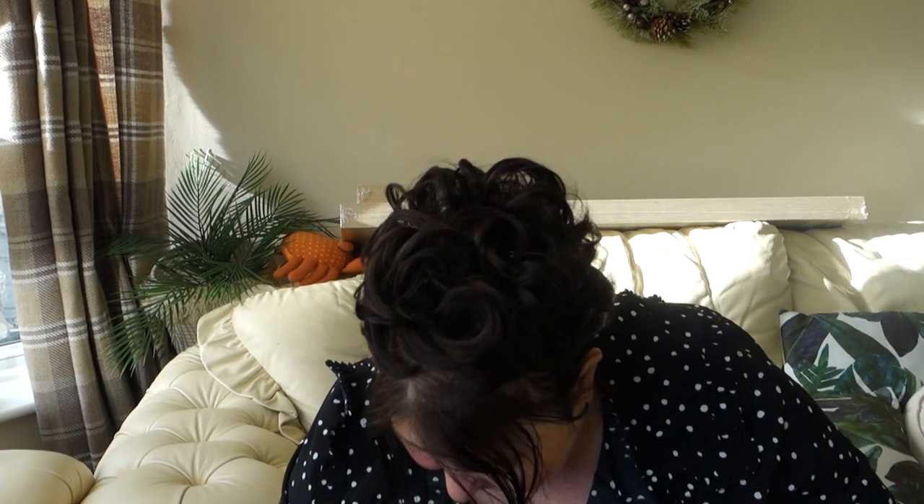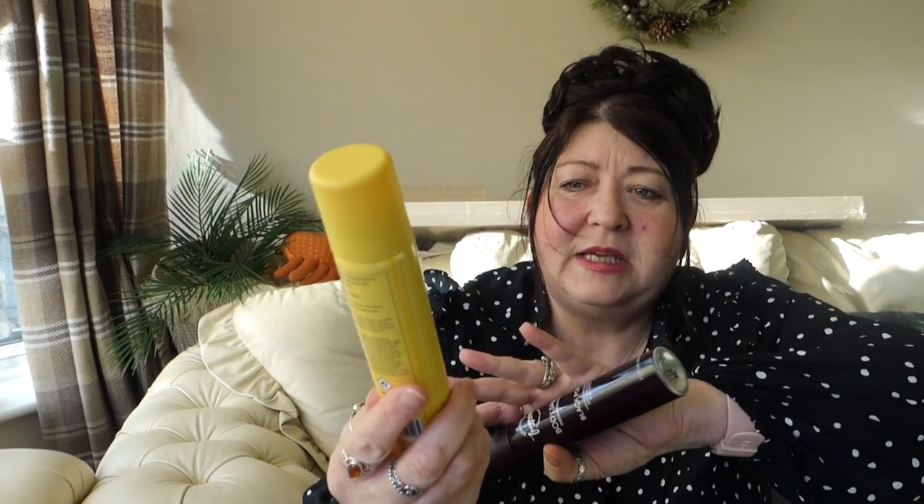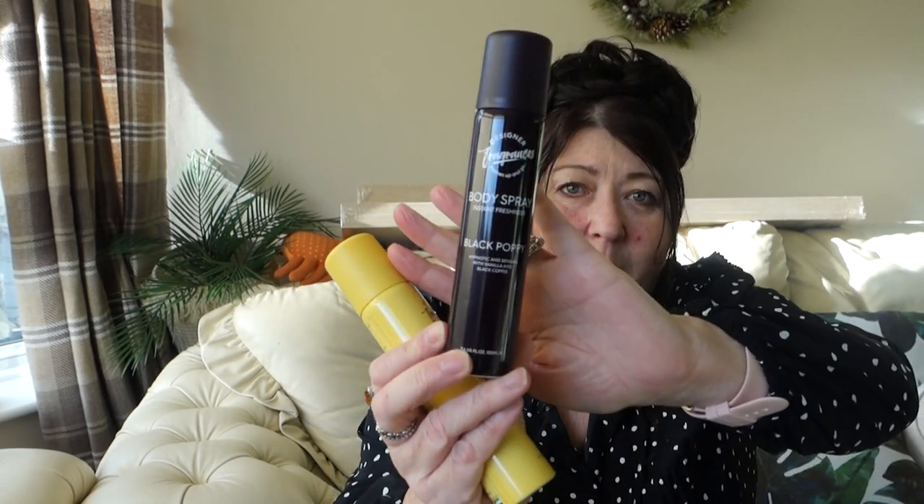I also picked up these body sprays - they're dupes. I managed to get two: this one here is Daisy, which I think is a dupe for Marc Jacobs Daisy, and there's this other one called Black Poppy which I think is a dupe for Black Opium. I gave them a spray - they're not bad at all. They're body sprays not perfumes, so they were 99 pence each. I think there's another one as well that I'll look out for.